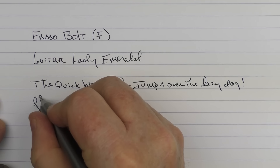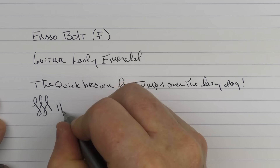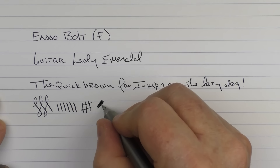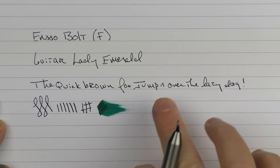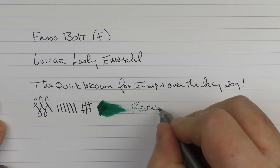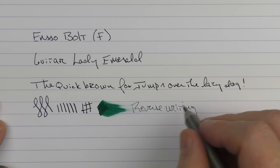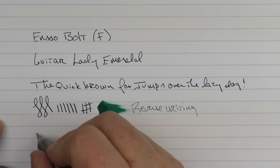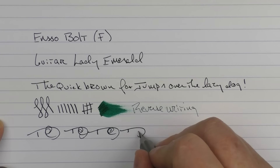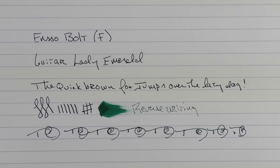As I mentioned, I'm not a big fan of fine nibs, but I find this one is very pleasant. It's not overly sharp and you're not going to get a lot of line variation out of here. I find that the ink flow on here is very nice. In regard to reverse writing, it's very smooth — it's almost smoother than writing with the standard way. And in regard to some fast writing, the feed keeps up very well.